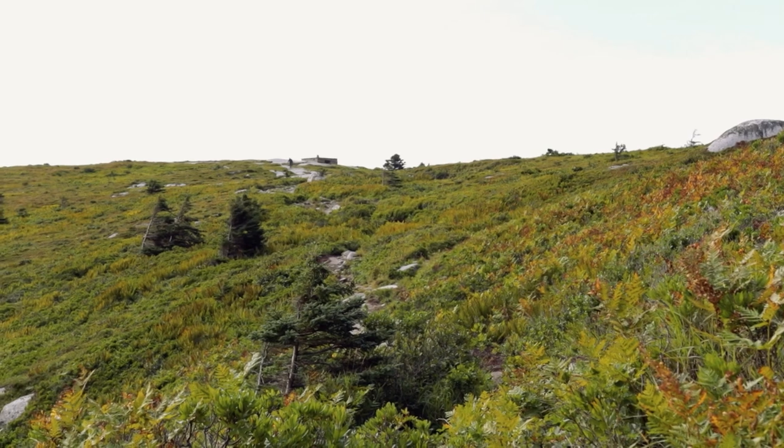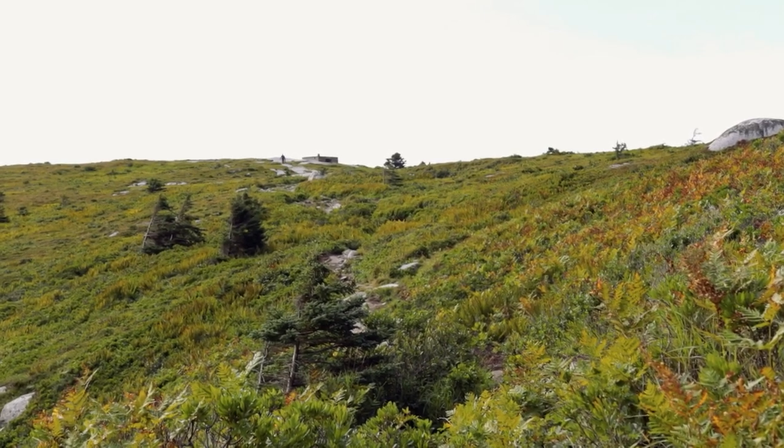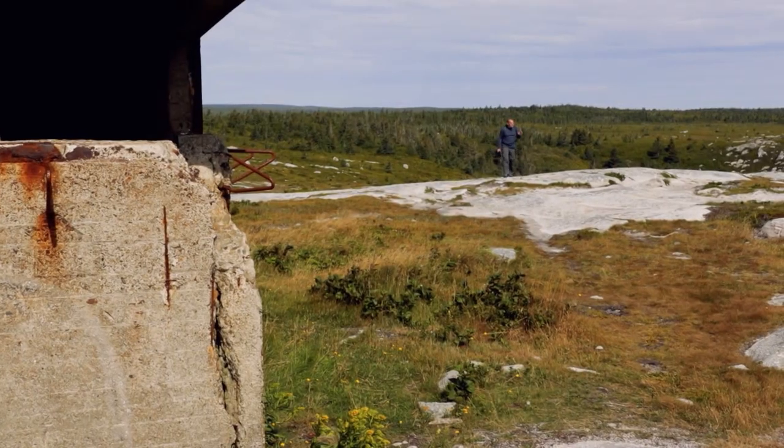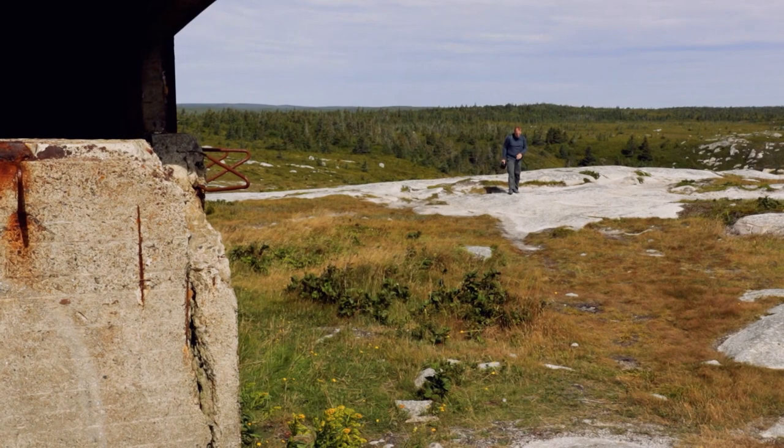This bunker marks the end of the Duncan's Cove trail, and this point is affectionately called the castle. You can almost imagine it being like a castle back in the days of war when military operations were all over this place.